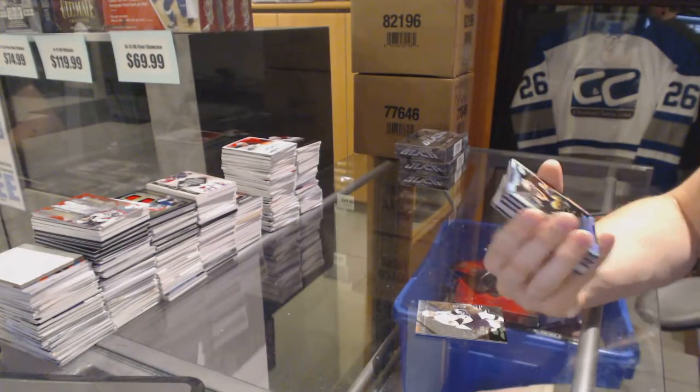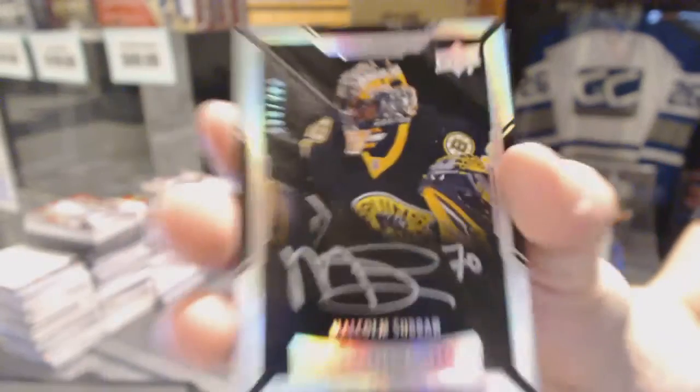Lustrous Rookie Auto number 299 for the Boston Bruins, Malcolm Subban.